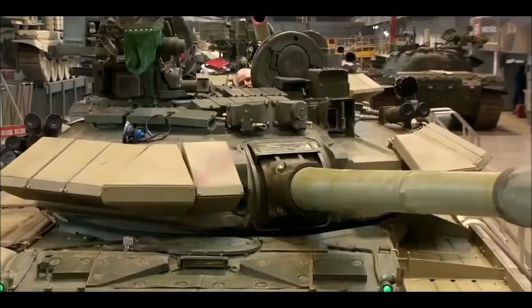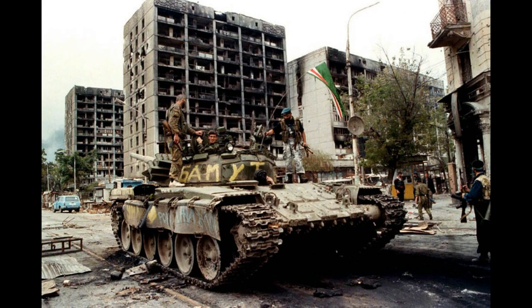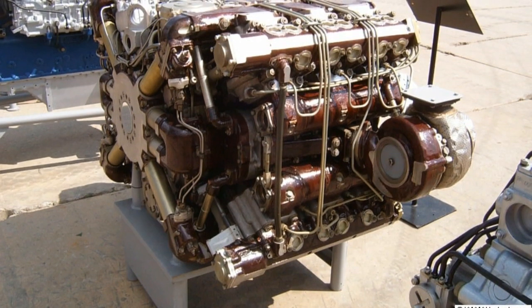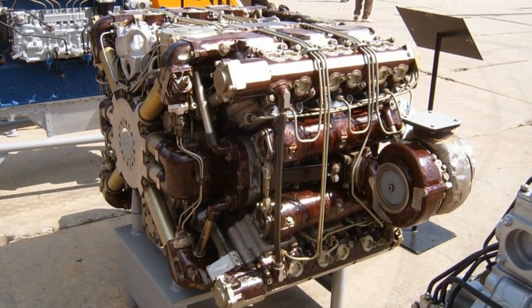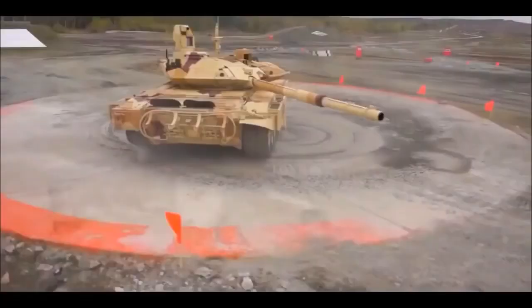The T-90 is the third generation Russian main battle tank that entered service in late 1993. After the fiasco of the T-80 series in the wars in Chechnya, the Russians went back to the drawing board, took inspiration from the successful T-72 and upgraded its design with the latest technologies. The troublesome gas turbine engine found in the T-80 series was ditched and the 1000 HP diesel engine was brought back in the T-90 series. Although this resulted in lower power to weight ratio, the overall tank specifications and performance were very comparable to any tank of that era.